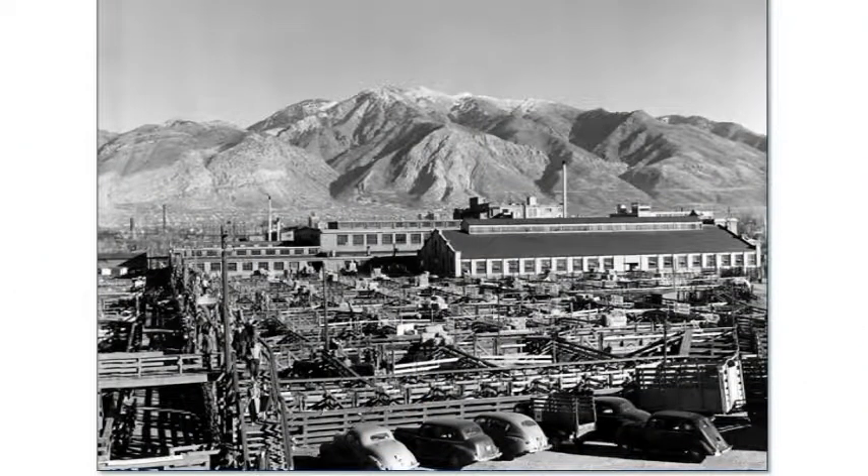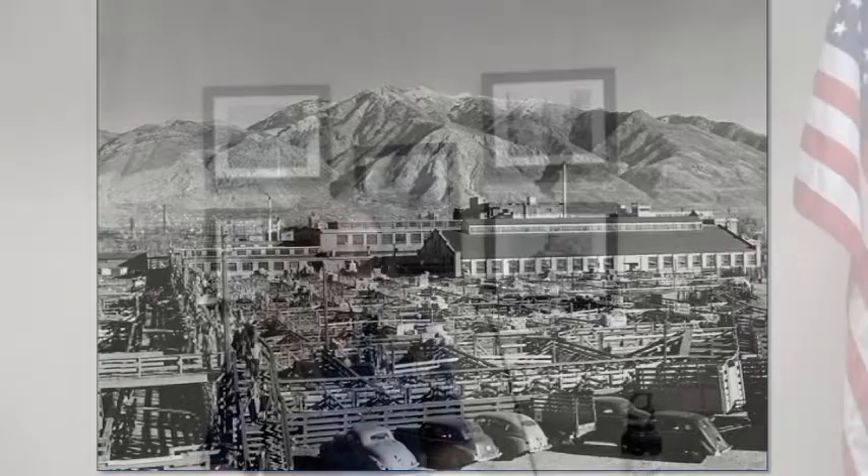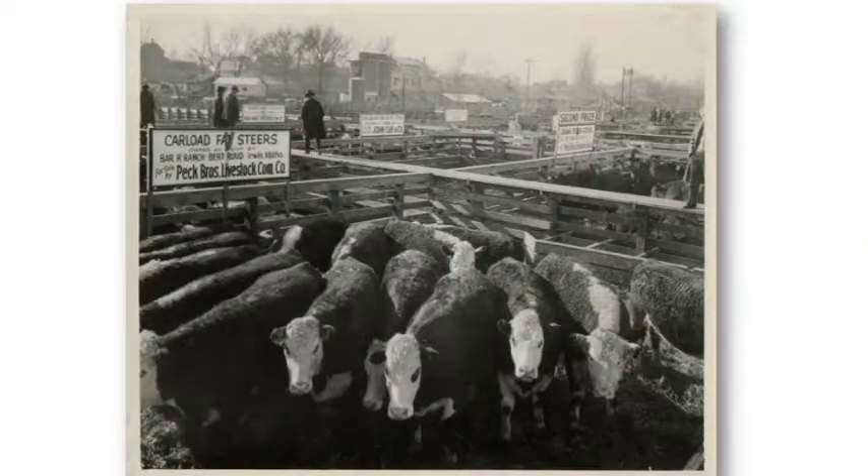The Ogden Union Stockyard is an excellent example of how the movement of livestock — which in the human world is ultimately a food product — changed the complexion of the Ogden area and the broader region in profound ways. Organized stockyard operations started in Ogden during the late 1800s as just a few stock pens between the Weber River and the Ogden Rail Yard. The location of those facilities was not by accident. They needed transportation, and the best place to get that in Ogden was the Ogden Rail Yard — essentially all of the railroads extending across the nation came into that yard.